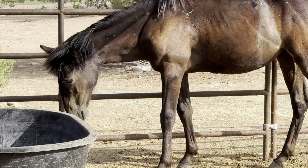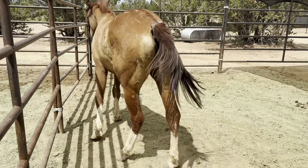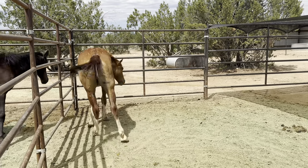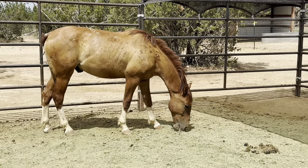This one right here is like a dun gelding and he looks to be in pretty good shape. We have named him Thomas.